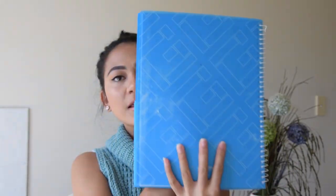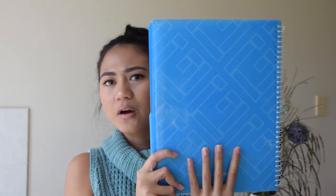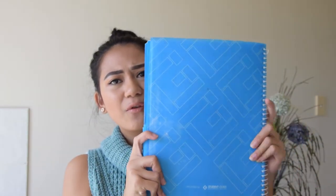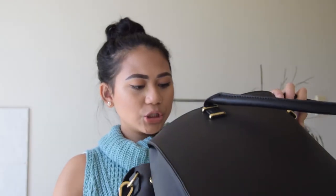Then I've got my notebook from uni — this is a freebie that came in a bag we got during orientation day. It's a five-subject book which is handy. I just use this for my least favourite subject because it's my least favourite book that I have.